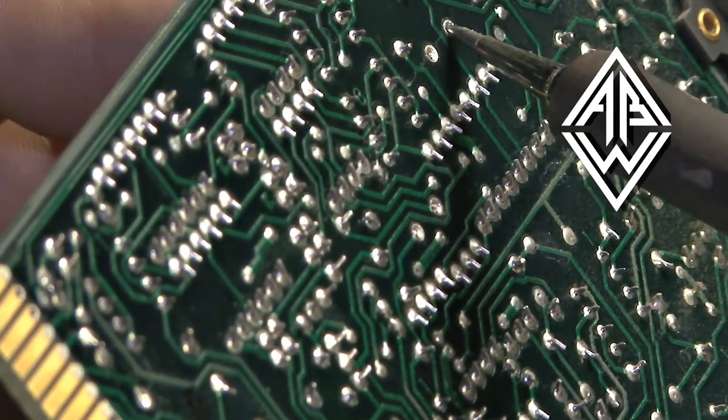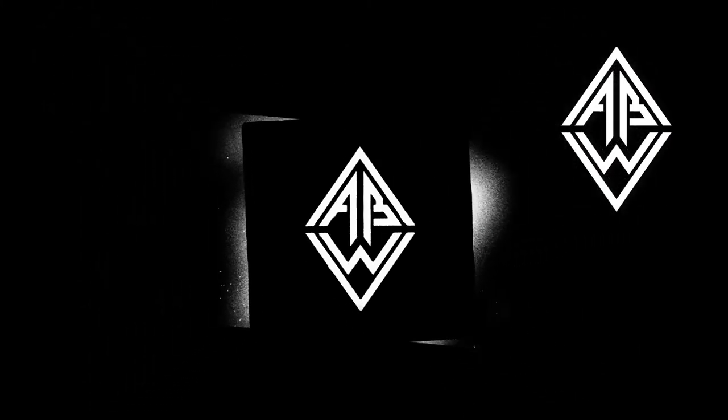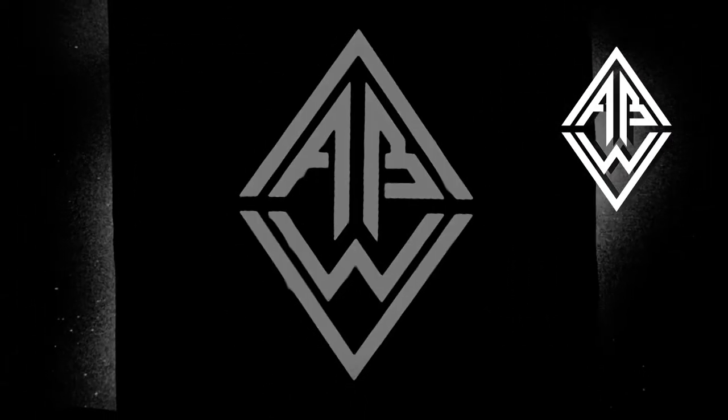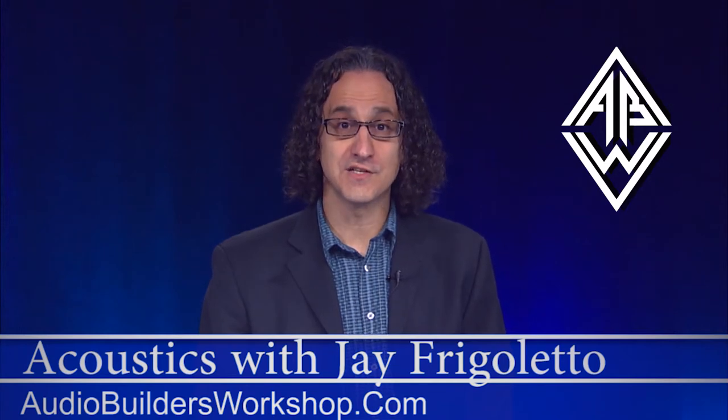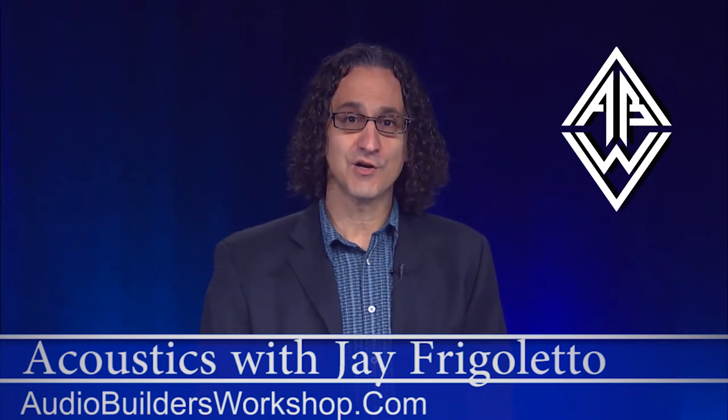Audio Builders Workshop is a workgroup for the Boston chapter of the Audio Engineering Society. Hi, it's Jay Frigoletto for Audio Builders Workshop, continuing our series of talks on acoustics. Let's talk about large room acoustics.